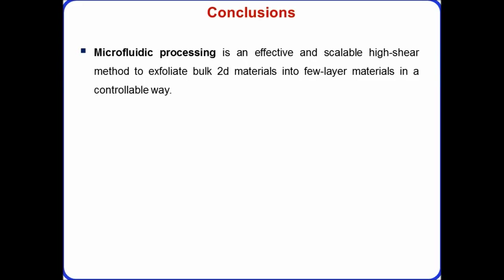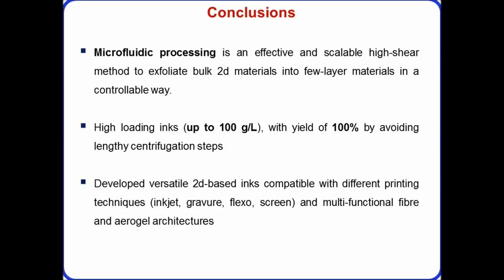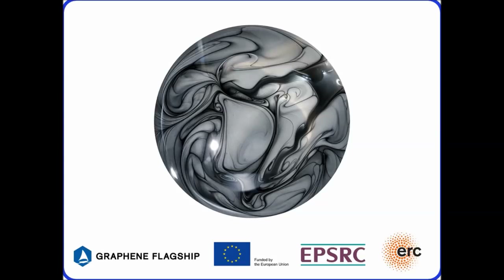In conclusion, microfluidic processing is an effective and scalable high shear method to exfoliate not just graphene but many bulk 2D materials into few-layer materials in a very controllable way. The process is very uniform, achieving very high loading inks up to around 100 grams per liter concentration — much higher than other graphene production techniques — with a yield of 100%. We can take these materials and develop versatile inks compatible with different printing processes, and also create functional architectures like conductive fibers and aerogel sponge structures with many potential applications.